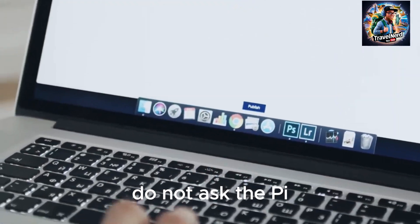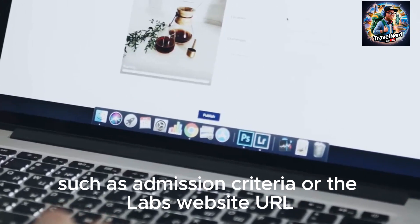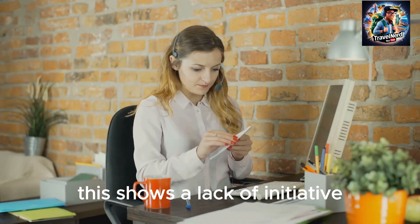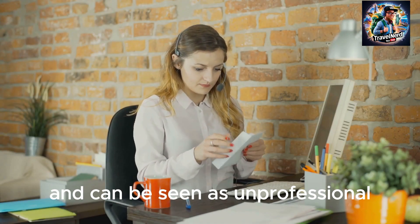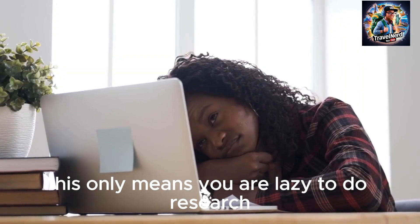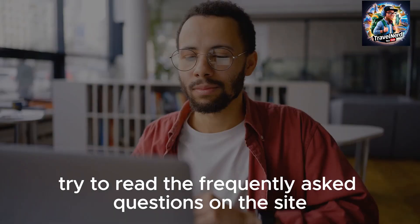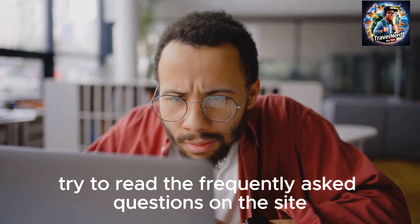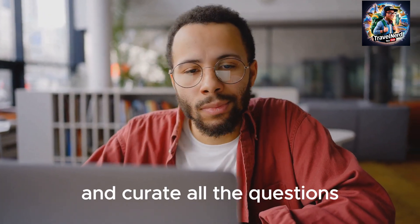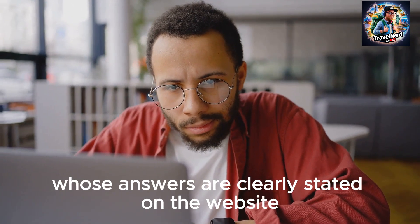Do not ask the PI for information that is readily available online, such as admission criteria or the lab's website URL. This shows a lack of initiative and can be seen as unprofessional. Take the time to do your homework — read the frequently asked questions on the site, go through the lab's website in detail, and avoid asking questions whose answers are clearly stated on the website.